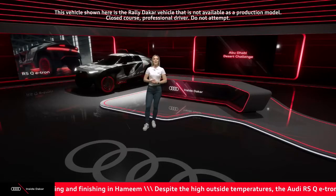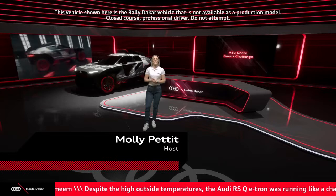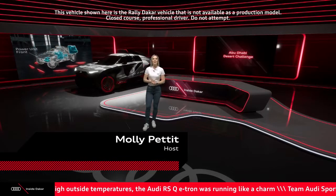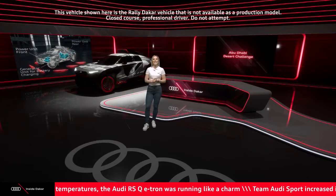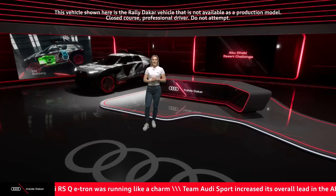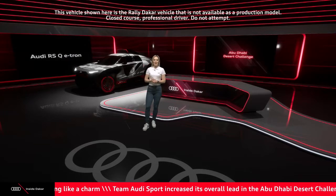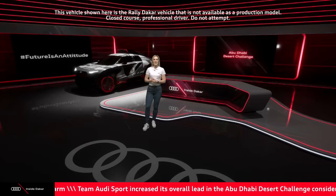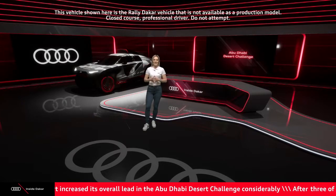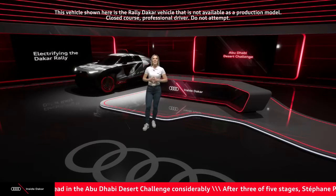Hello everybody and welcome to day three of the Abu Dhabi Desert Challenge. This is Inside Dakar and we will shortly be getting to some fresh interviews, some highlights and some behind the scenes from the Abu Dhabi Desert. Today it's been another scorchingly hot day in the desert but Team Audi Sport and the Audi RSQ e-tron have prevailed and finished third fastest on today's stage, also extending their lead to more than 30 minutes.